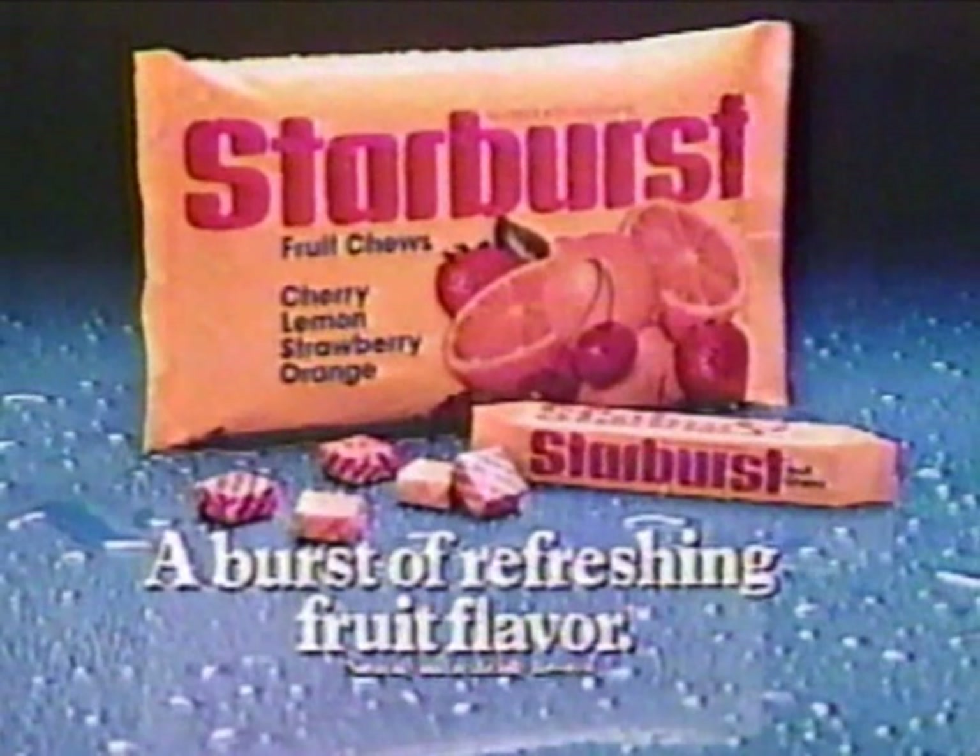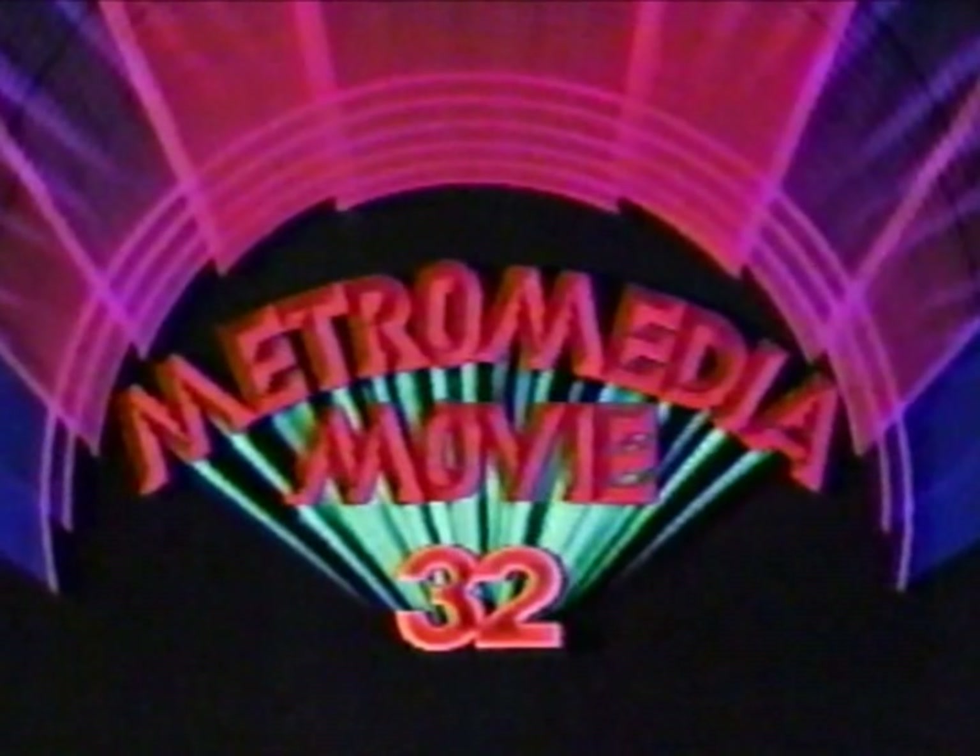Starburst fruit juice — a burst of refreshing fruit flavor for you. Tastes like mouth-watering orange, strawberry too, luscious lemon and tangy cherry. You get refreshed the moment that you bite into a Starburst fruit chew. A burst of refreshing fruit flavor for you. Naturally and artificially flavored.